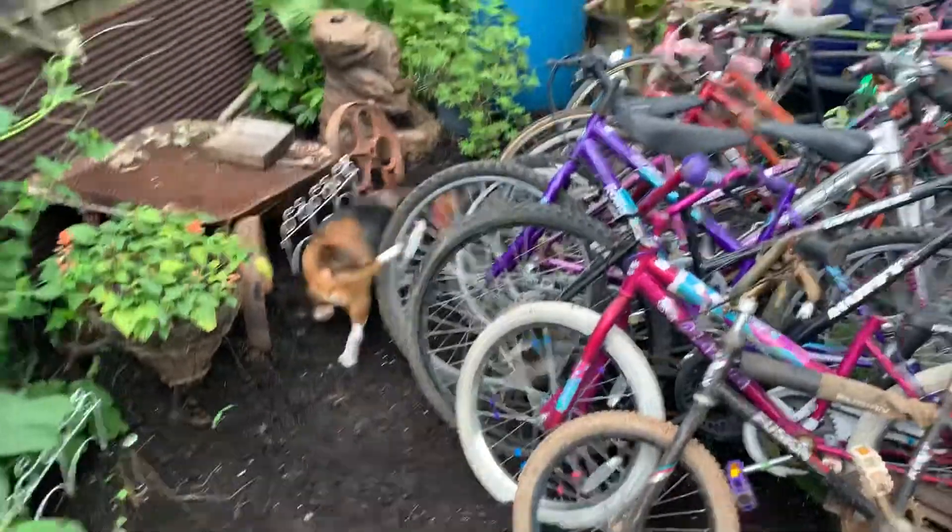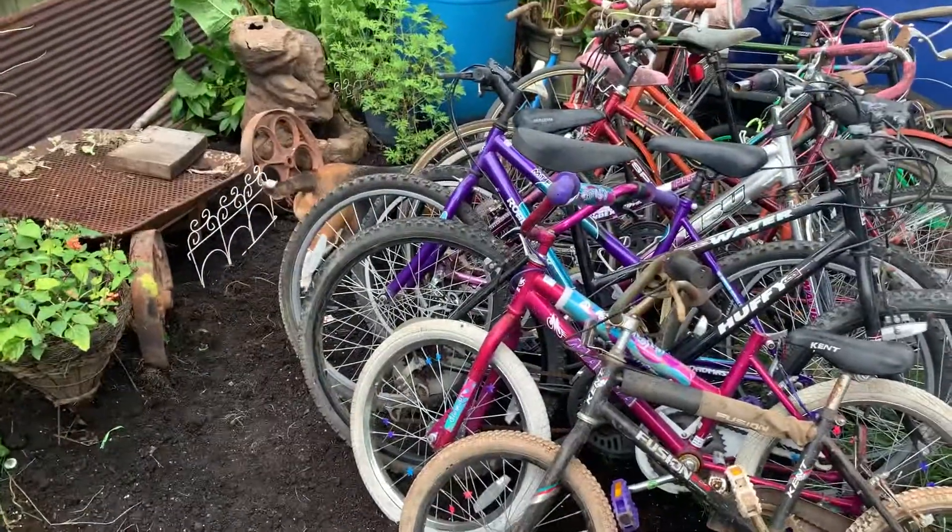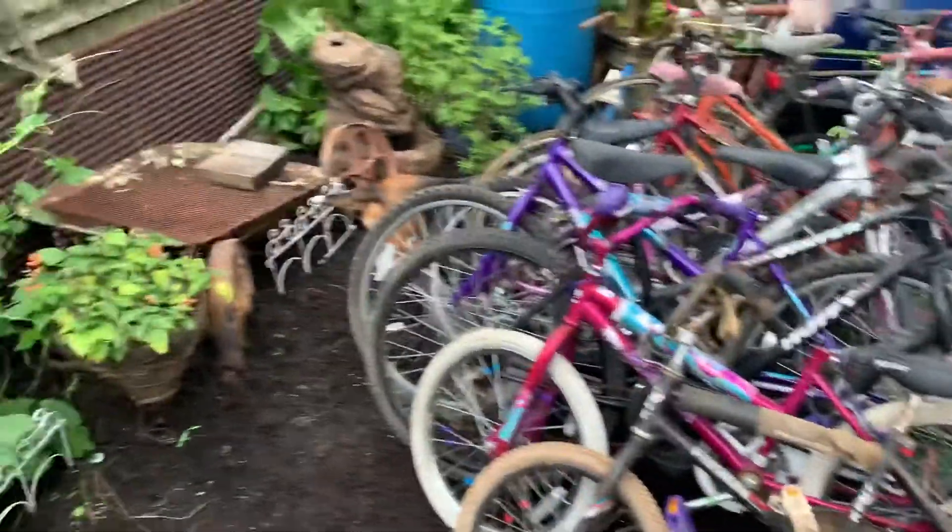Up there goes Faith, she's going down to inspect all these bikes — she's a bike inspector.